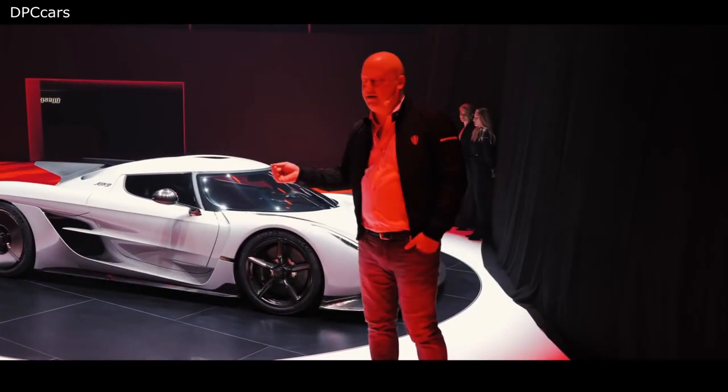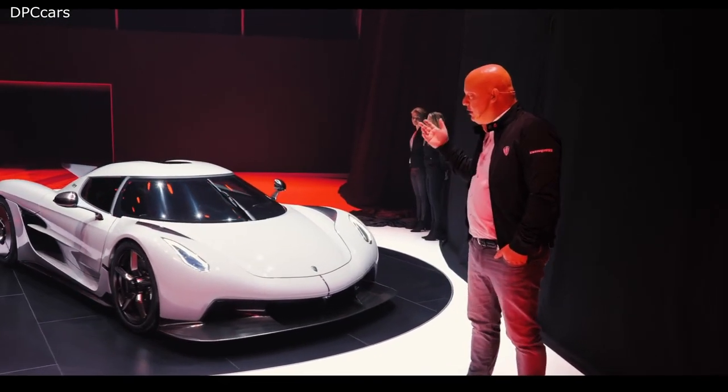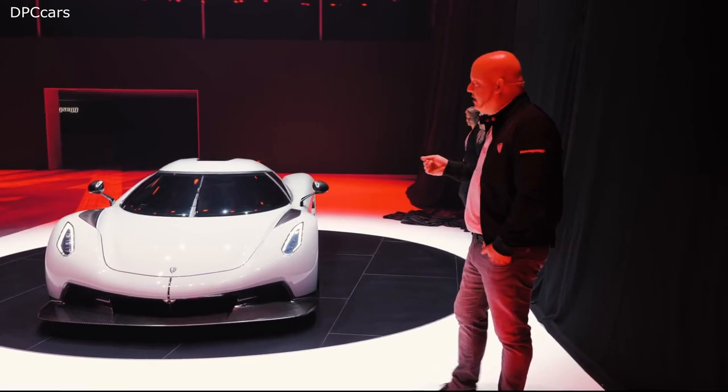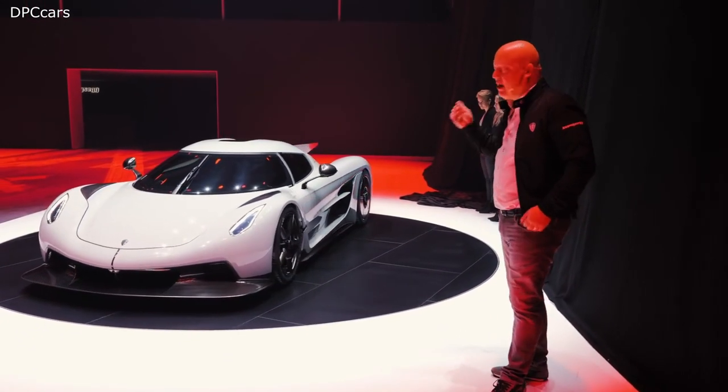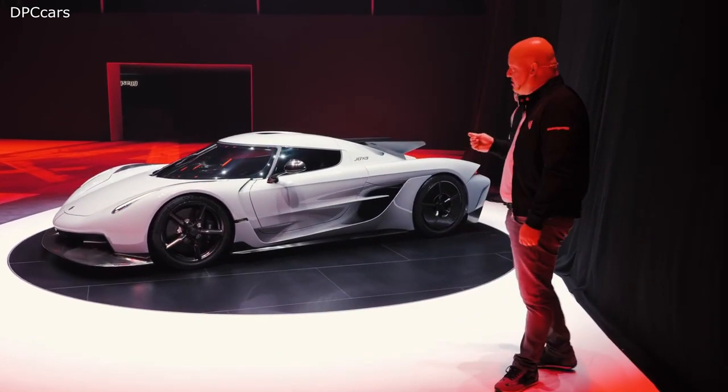Ladies and gentlemen, the Jesko Absolute. So what is this machine we have in front of us? Many of you can recognize it from last year's Track Focus Jesko. But this year, it's the High Speed Focus Jesko.